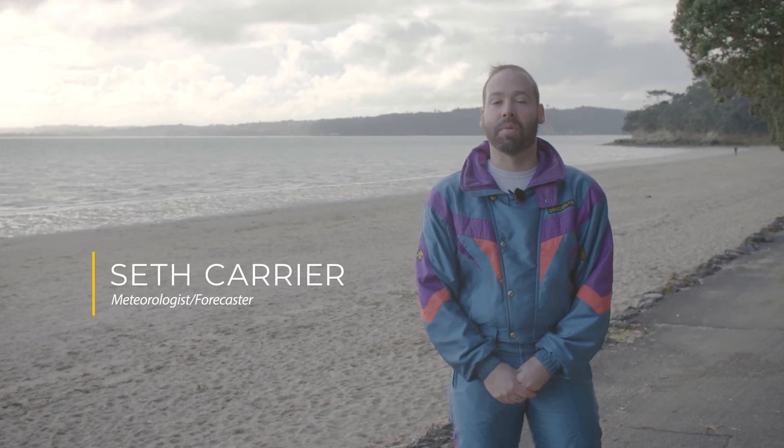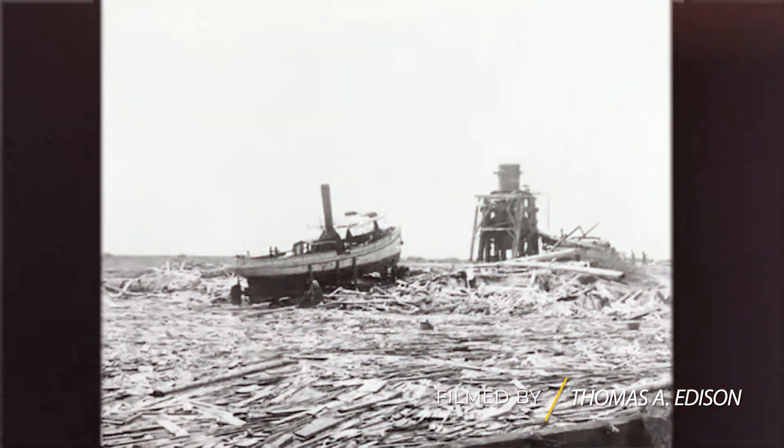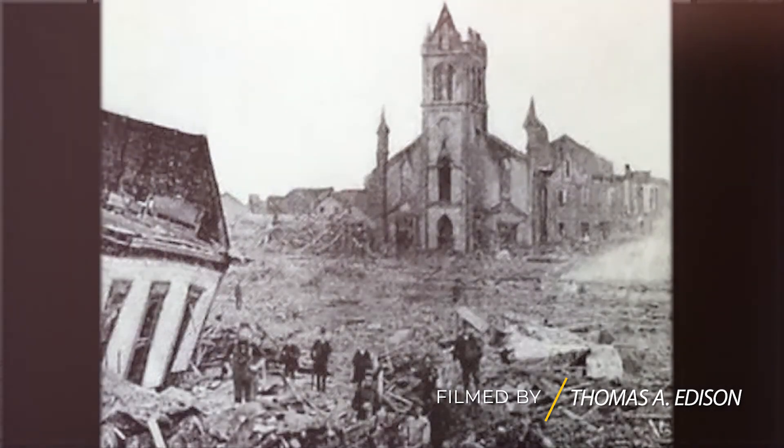Before satellites, it was difficult to know what was happening over the ocean. The worst natural disaster in U.S. history happened when a powerful hurricane made landfall in Galveston, Texas, and no one knew what was coming.